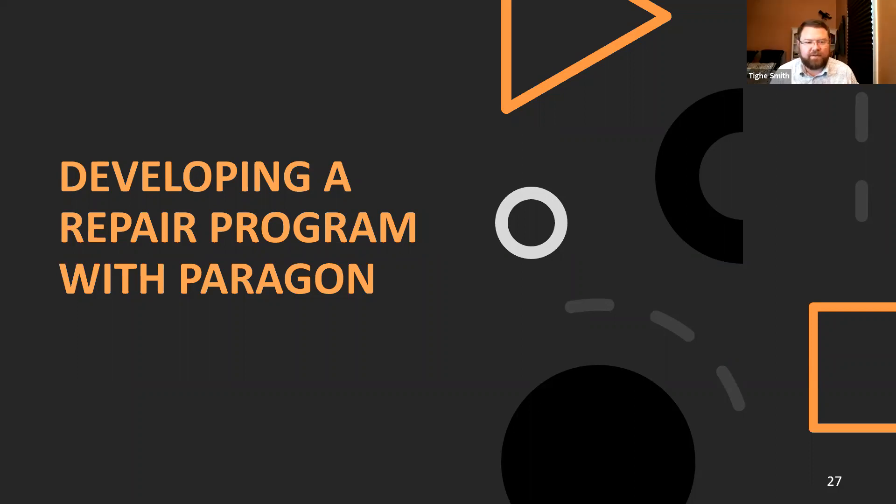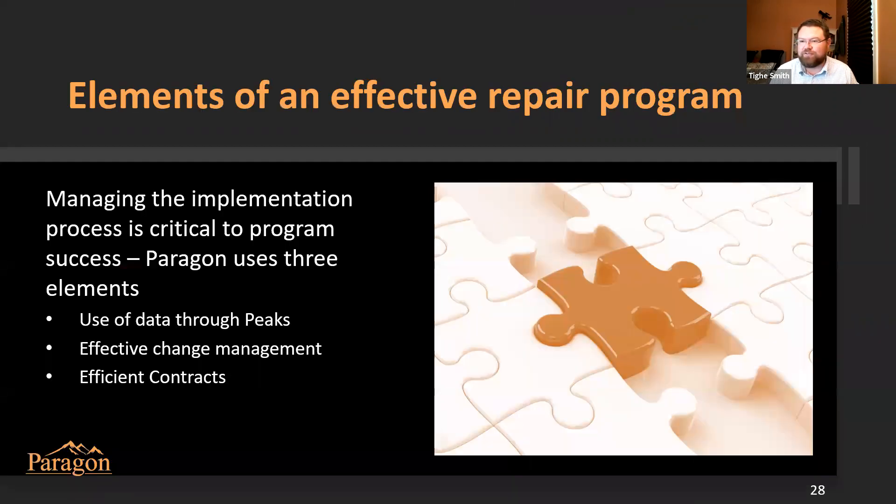That was an excellent technical presentation. I get excited every time I see all those different solutions. I would say only in the nuclear industry would you still see a microcomputer with wire-wrapped pins on it. We get to see a lot of cool stuff here at Paragon.